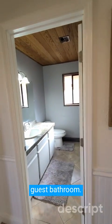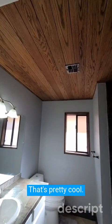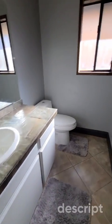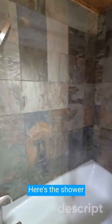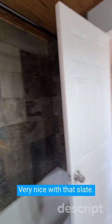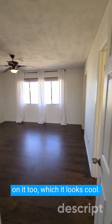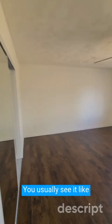You have the guest bathroom. Take a look at the ceiling — that's pretty cool. Here's the shower and tub combo, very nice with that slate. It's got like a glossy finish on it too, which looks cool. You usually don't see that — you usually see it looking super dry.